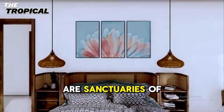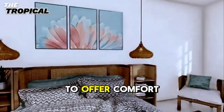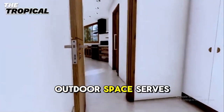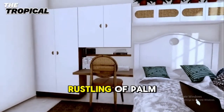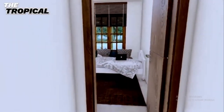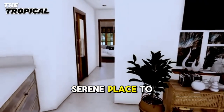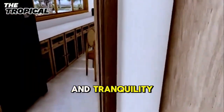The three bedrooms are sanctuaries of rest and relaxation, each uniquely designed to offer comfort and privacy. The master bedroom, with its expansive views and connection to a private outdoor space, serves as a personal retreat. Imagine waking up to the gentle rustling of palm leaves and the warm glow of the sunrise filtering through the curtains. The other two bedrooms, equally spacious and airy, offer guests or family members a serene place to unwind, each adorned with minimalist decor that brings a touch of elegance and tranquility.